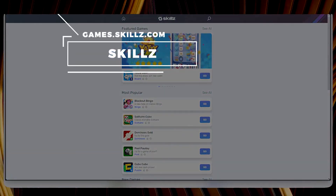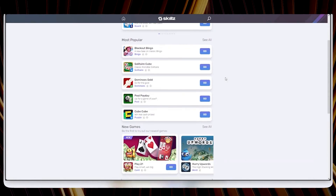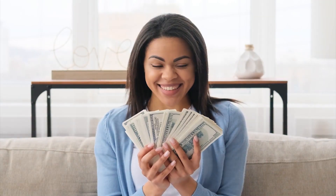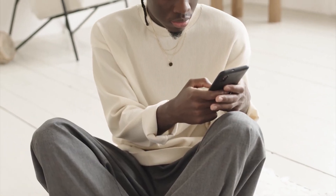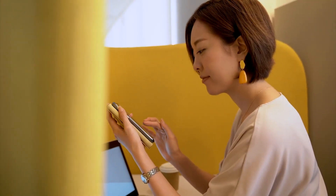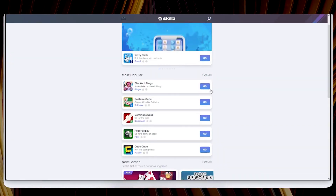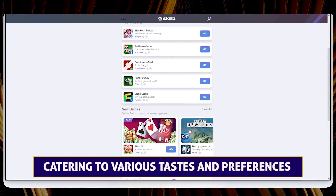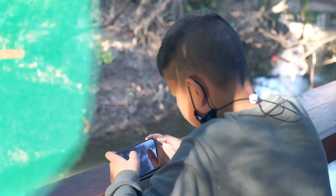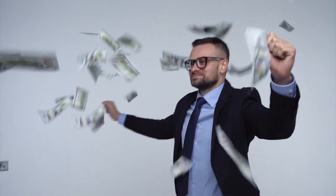Skills is not your average gaming app — it takes the thrill of playing your favorite games to a whole new level by rewarding you with real cash. Imagine being indulged in classic games like Solitaire or 8-Ball Pool and actually earning money while doing so. Getting started with Skills is a breeze. Begin by downloading the main app from your app store of choice and creating an account. Once your account is set up, it's time to connect it to the games you can't get enough of. As you immerse yourself in the game experience, you'll be rewarded with tickets and cash prizes.